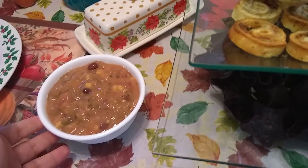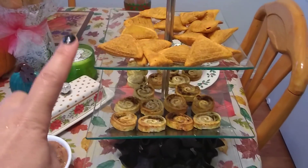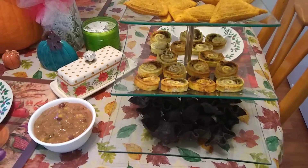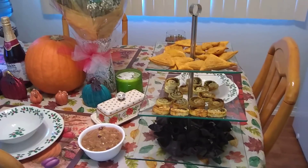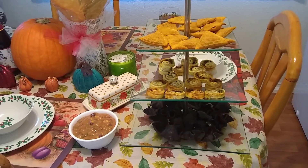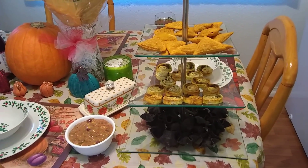And we have the salsa right here. I'm also using my three-layer platter from the 99 cent store. Our appetizers are ready, and we're basically getting the side dishes ready as well.